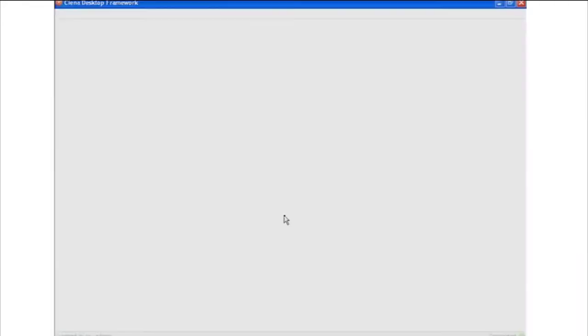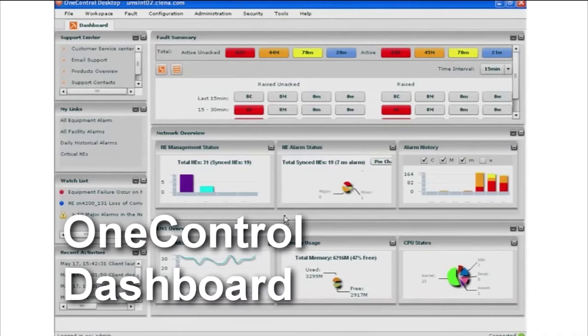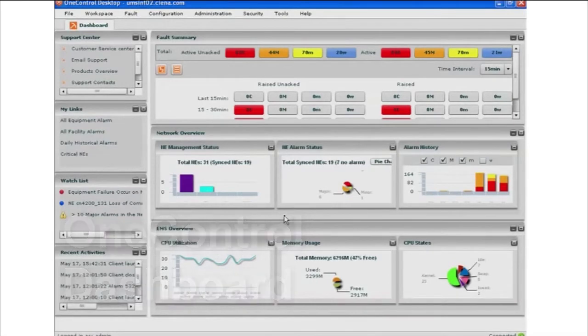The first thing that will be brought up in OneControl is what we call the OneControl dashboard. This provides an executive dashboard for our customers to visualize what is happening in the network. This is different than what we've done before from a network management perspective. What we are trying to do in OneControl is provide our customers just the information that they want to see in the network without them having to mine for data.